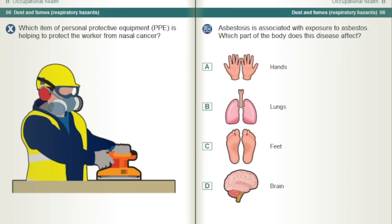Which item of personal protective equipment, PPE, is helping to protect the worker from nasal cancer?